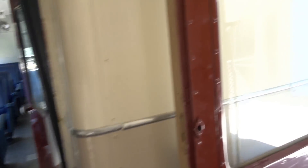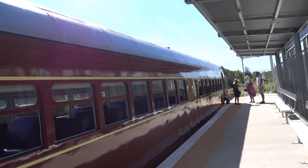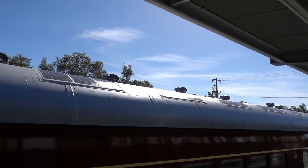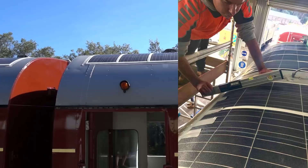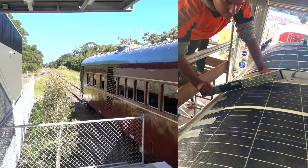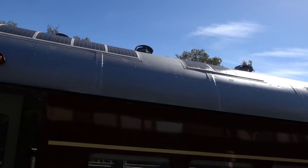They've sort of restored these things. You can see there's solar panels on the roof of the train, but they've also got solar panels on the roof of the station here, and of course batteries inside the train, so that charges the whole lot.